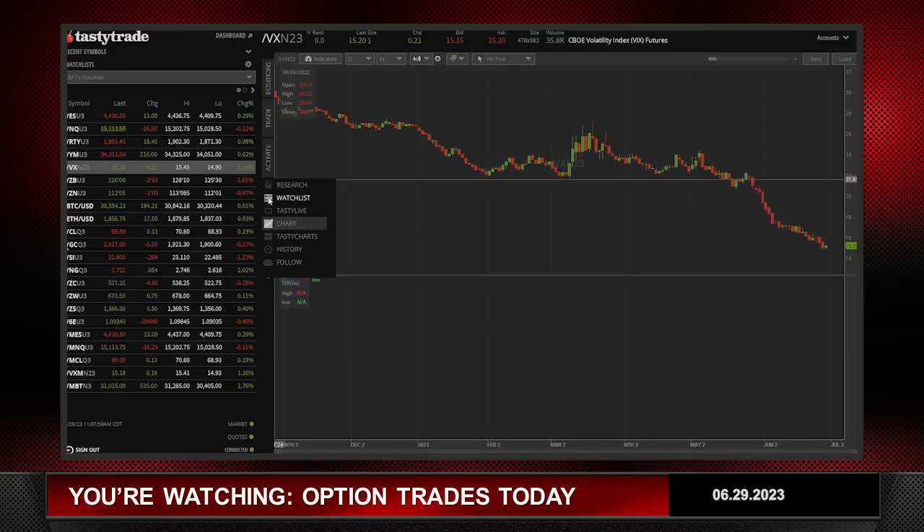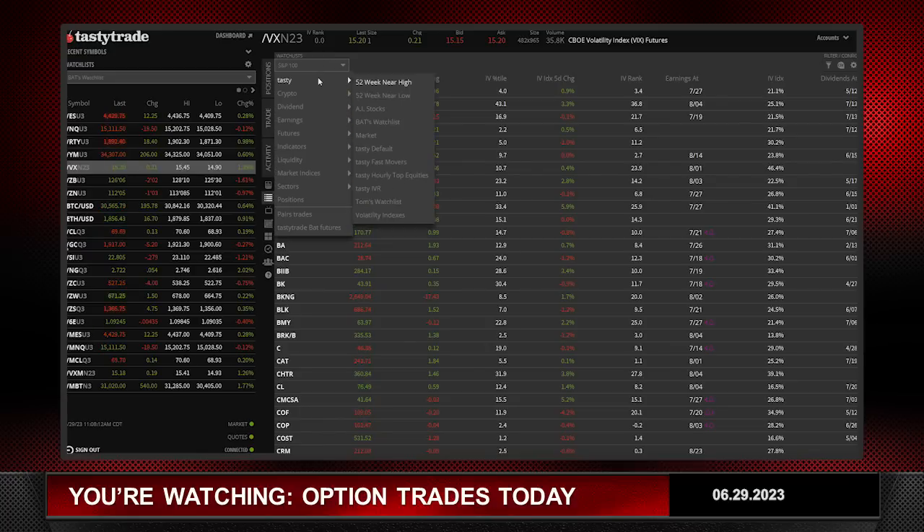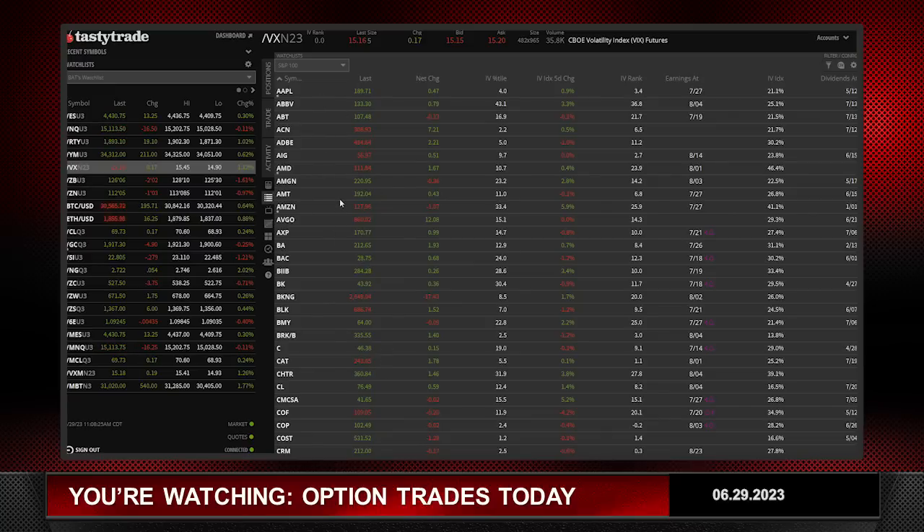What are we going to trade today? I always go to my watch list. Since there are a lot of earnings coming out, I've gone away from the high option volume list and kind of concentrated on the S&P 100 list. This is a pre-built list we have in our market indices — you can just go right down here and click on S&P 100, and this will bring up these stocks for you. The S&P 100 — the 100 most capitalized stocks. Why am I doing that? Twofold: volatility is low, so I'm looking for stocks that are more widely traded.